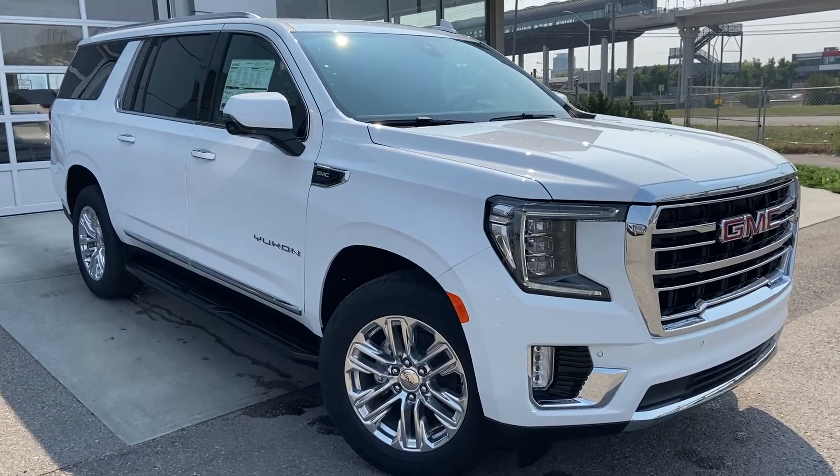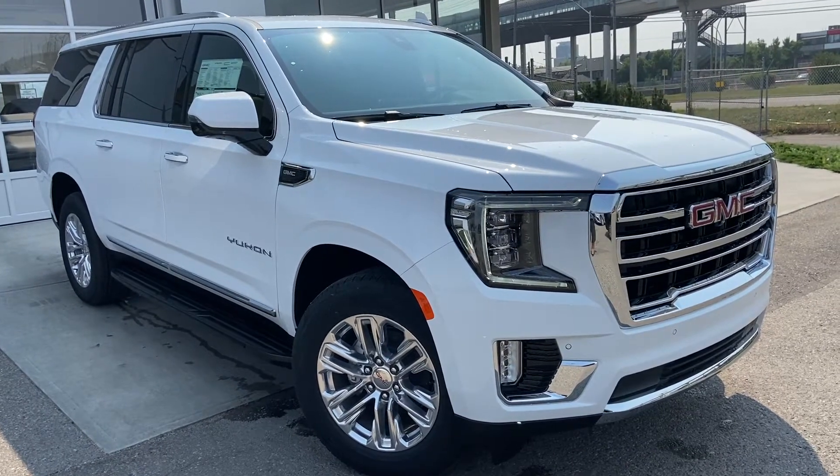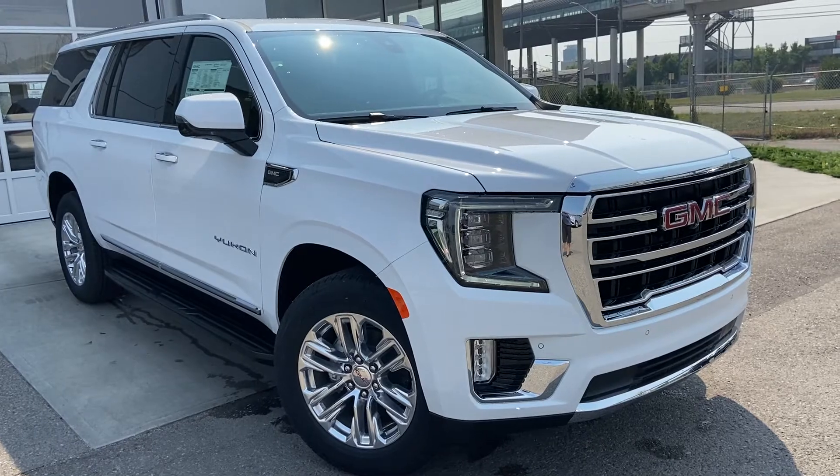Welcome to the brand new 2021 GMC Yukon XL SLT. The SLT Yukon is powered by a 5.3 liter V8 engine mated to a 10-speed automatic transmission.